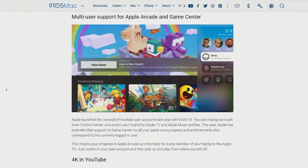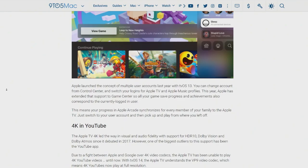Another thing I didn't even realize was not possible until now is 4K on YouTube. Google and Apple kind of disagreed over video codecs for 4K, so the Apple TV was not able to play 4K YouTube videos. As of tvOS 14, the VP9 video codec — which is what Google uses on YouTube — is now understood by the Apple TV.